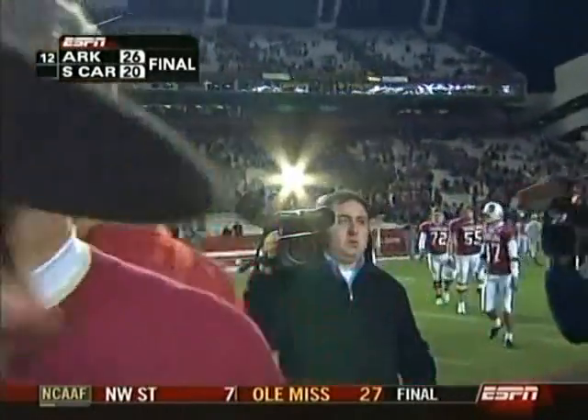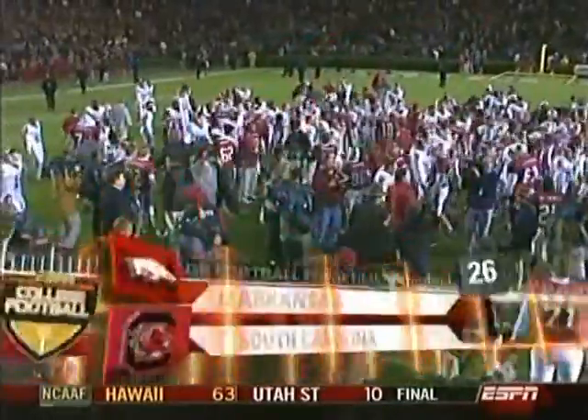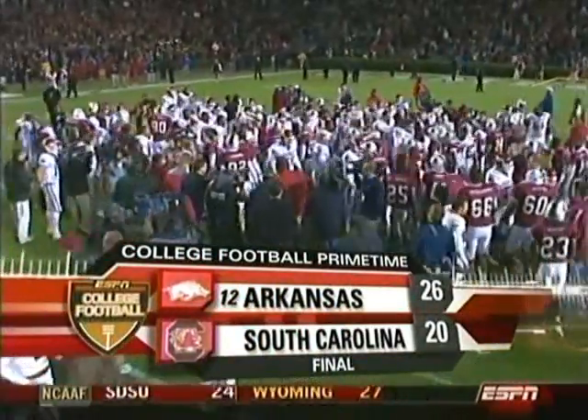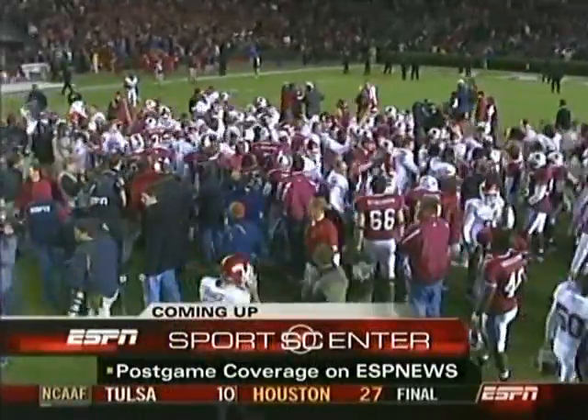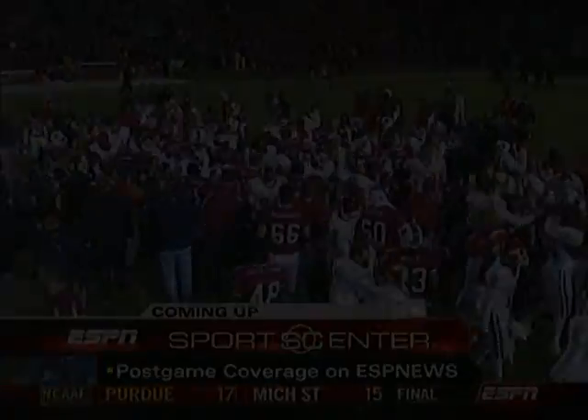The question of who might play in the ACC championship game is becoming pretty clear, with Florida clinching in the east and Arkansas controlling its own destiny in the west. The Razorbacks go to 5-0 in the Southeastern Conference. Our final score: Arkansas 26, South Carolina 20.